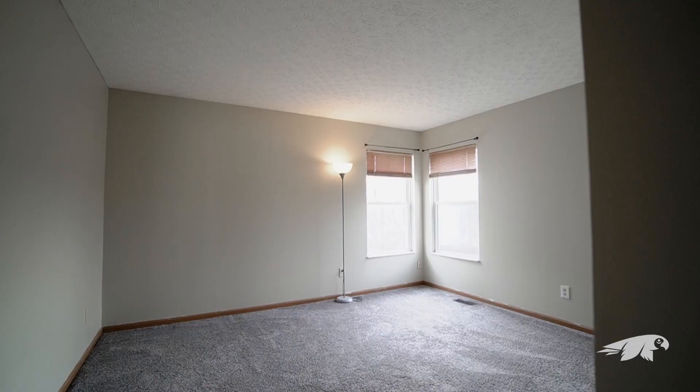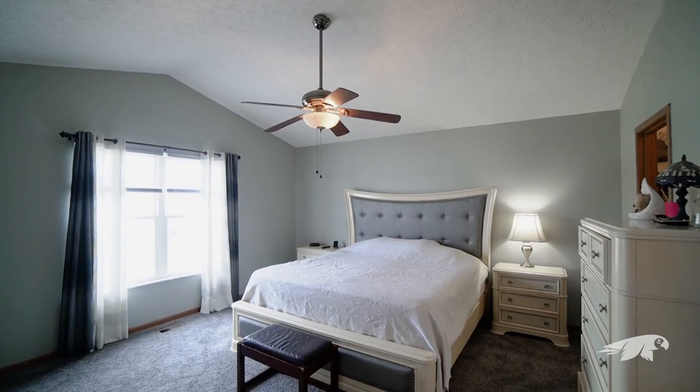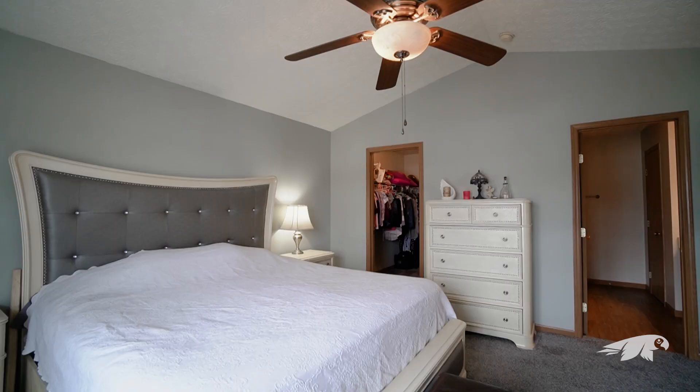Upstairs are three nice-sized spare rooms with walk-in closets, and the owner's ensuite with a vaulted ceiling and private full bath.